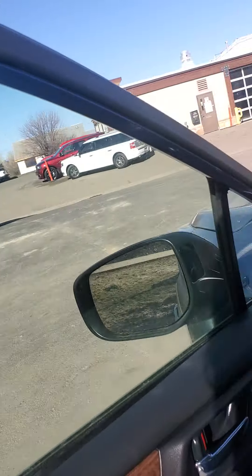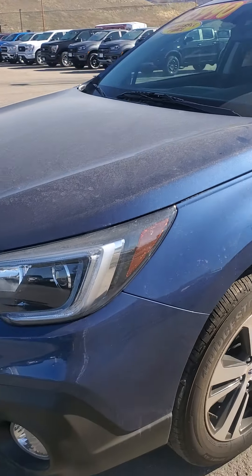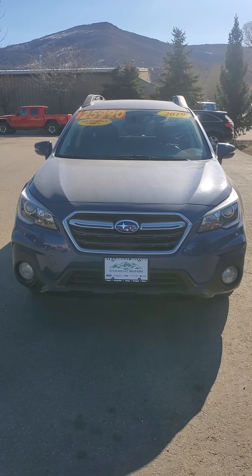If I missed anything, please let me know — I'd be happy to go over any other details you might have. This is Jacqueline with Steamboat Motors, 970-778-2116. Thank you.